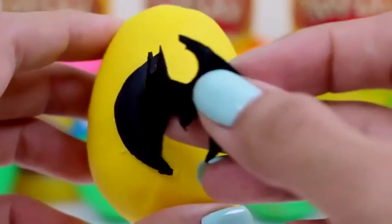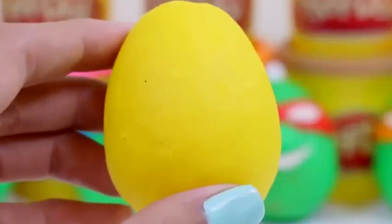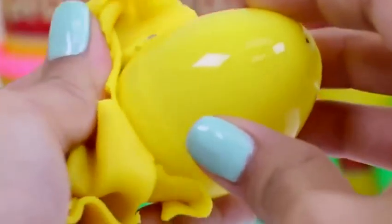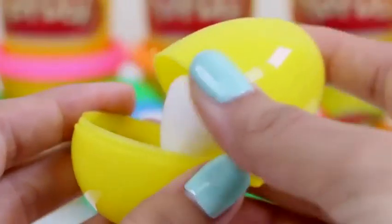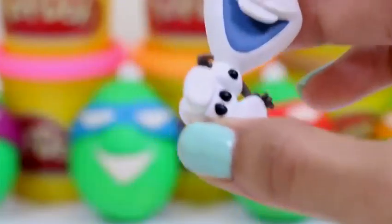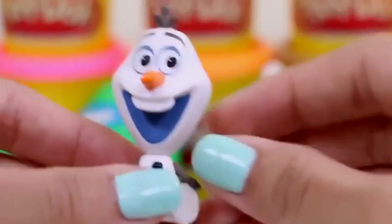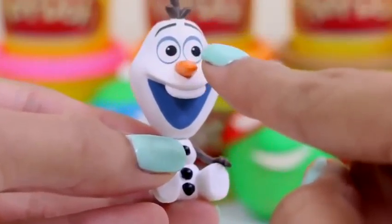Let's start by peeling off his sign. Oh cool, the inside matches the outside! Let's open it up. I recognize the back of that head — it's Olaf! How cute is Olaf? Look at that big old smile he has! And look at his little arms — he uses those to give warm hugs! And can't forget about that little carrot nose. Boop!